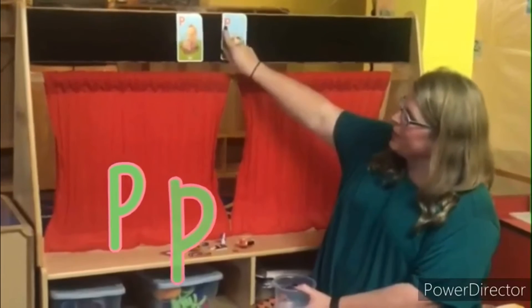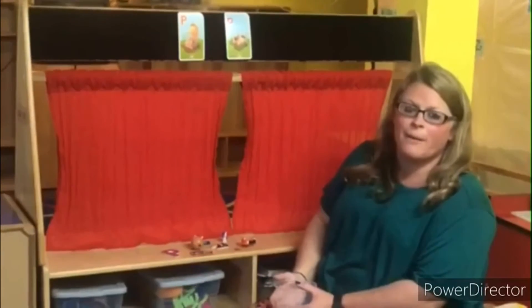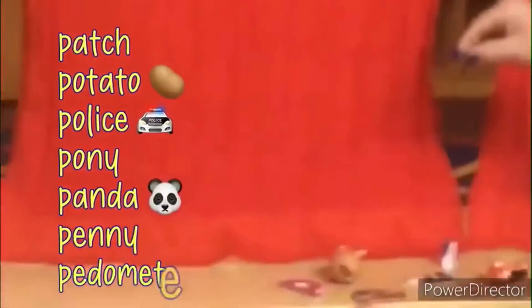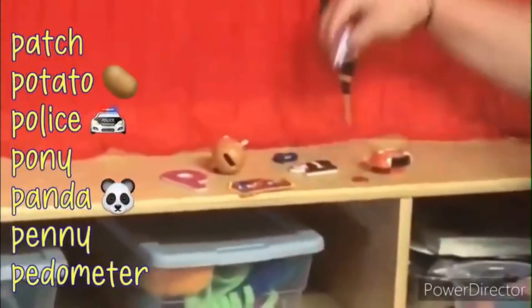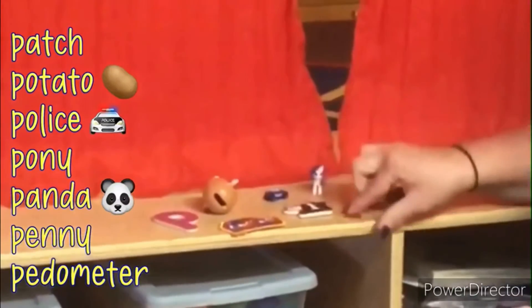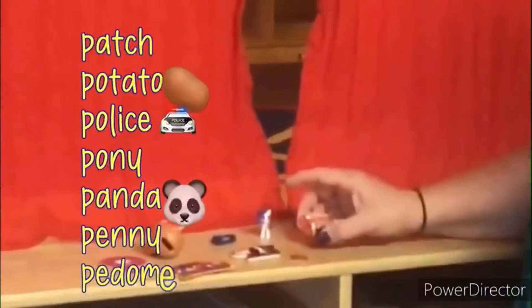So friends, today's activity is the letter P and we want you to find items around your house that start with the letter P, and send us pictures and videos of what you find. Remember, we have capital P, lowercase p for pig, and the P sound makes puh, puh, puh. We have patch, potato, police, pony, panda, penny, and pedometer. We can't wait to see what you find at home for your letter P. Send us videos — have fun hunting!